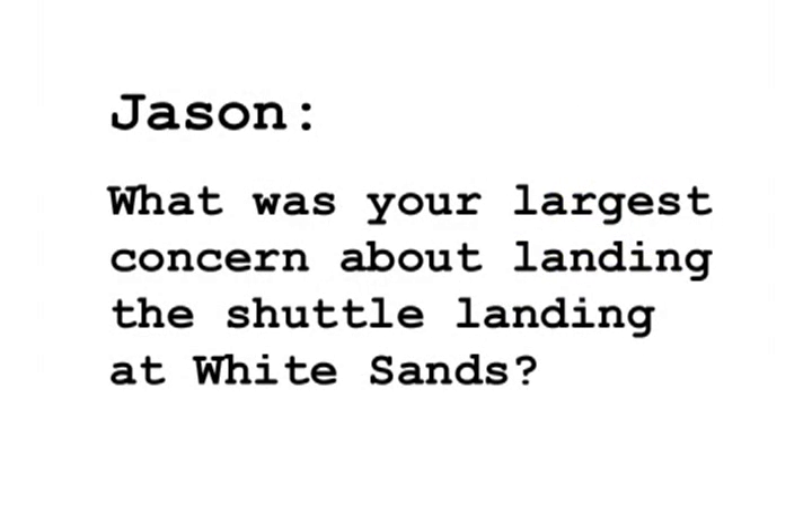Our first question comes from Jason. He would like to know what's your largest concern regarding your shuttle landing at White Sands as opposed to the planned Edwards Air Force Base. Oh, great question, Jason.